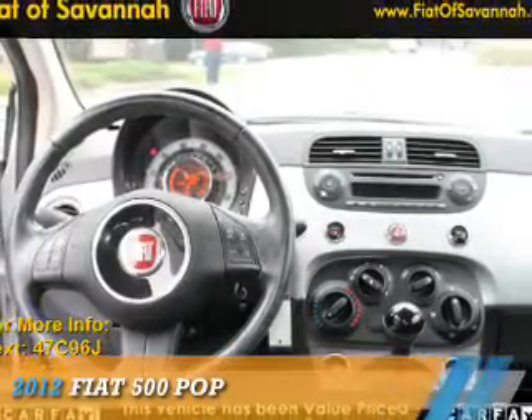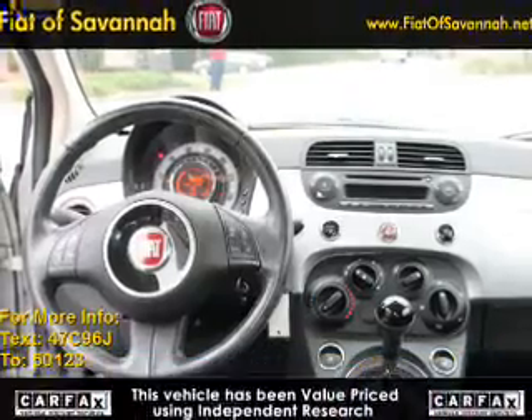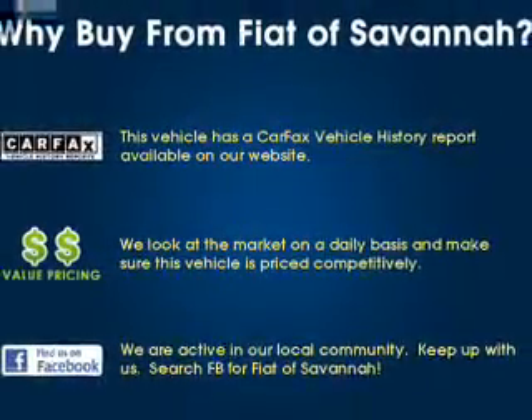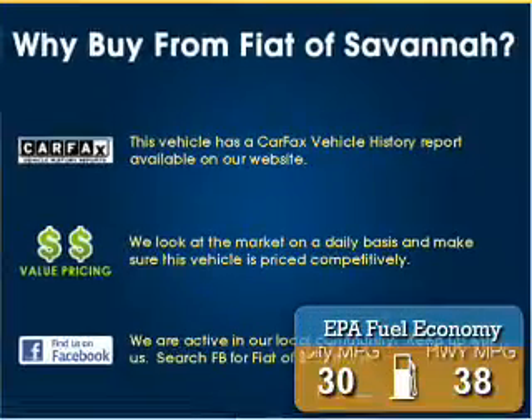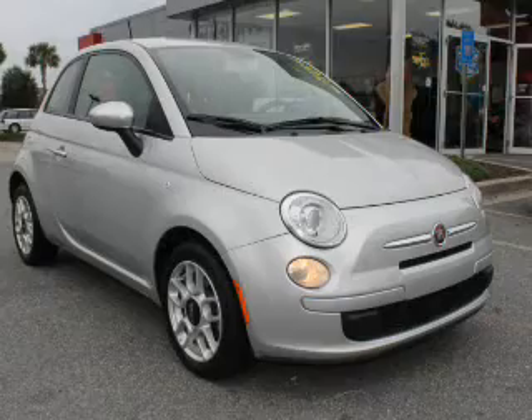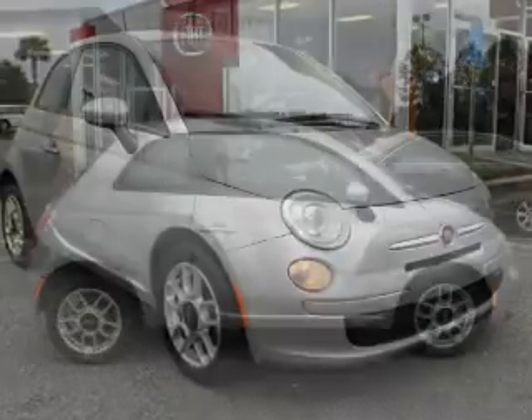Presenting the 2012 Fiat 500. It's powered by Front Wheel Drive, a 1.4 liter 4-cylinder engine. Great fuel efficiency saves you money by requiring fewer trips to the gas station. The features include keyless entry,